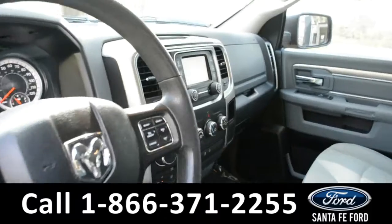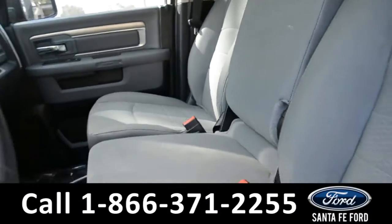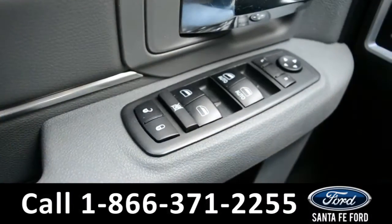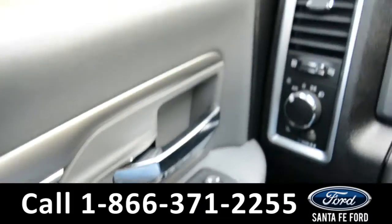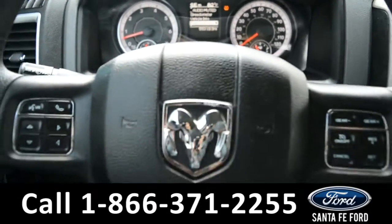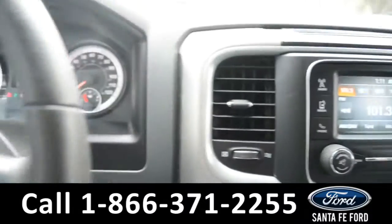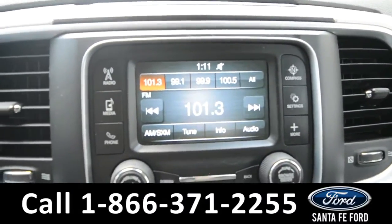Here is a closer look into the front row. The seats are a gray cloth. It has powered windows, locks, and mirrors. Here is a quick view of the dash. The steering wheel has Bluetooth, cruise, and media controls on it.